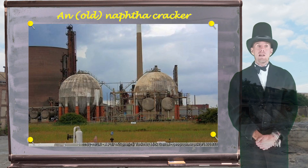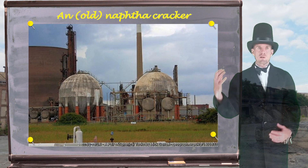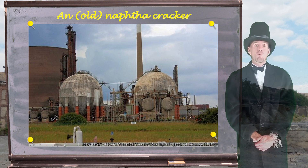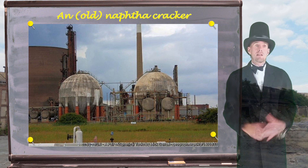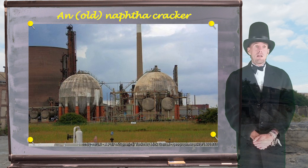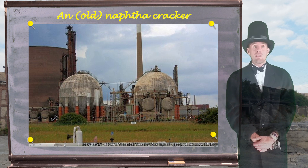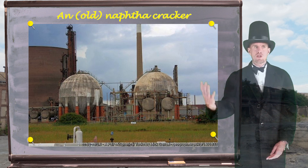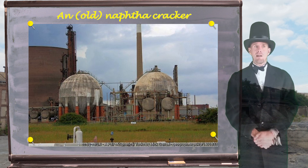Here's another view of this naphtha cracker. In the foreground you can see two big spheres. These Horton spheres are ethylene storage facilities — they contain gas. These feed into the UK's ethylene network, and again in the background you can see a distillation column, a big chimney, and that big cooling tower off to the left.